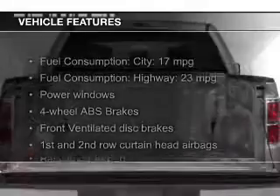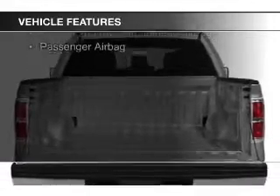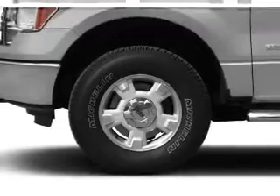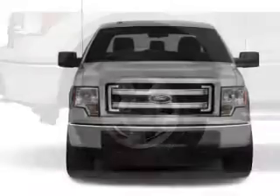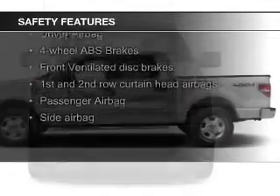The features include Ford Sync, steering wheel controls, an adjustable tilt steering wheel, an alarm system, cruise control, keyless entry, split rear seats, air conditioning, power door locks, and power windows.